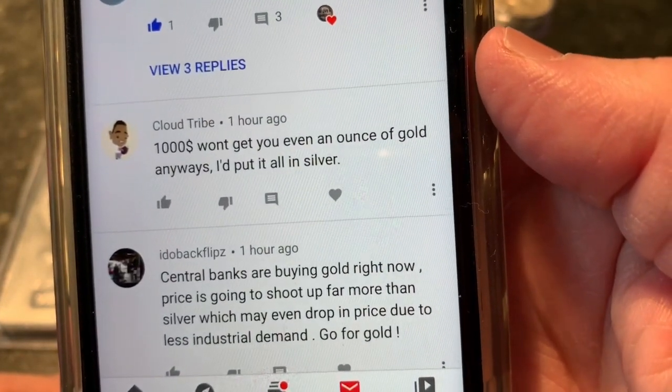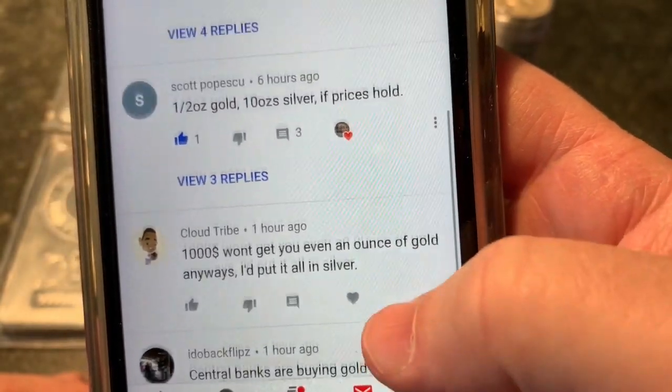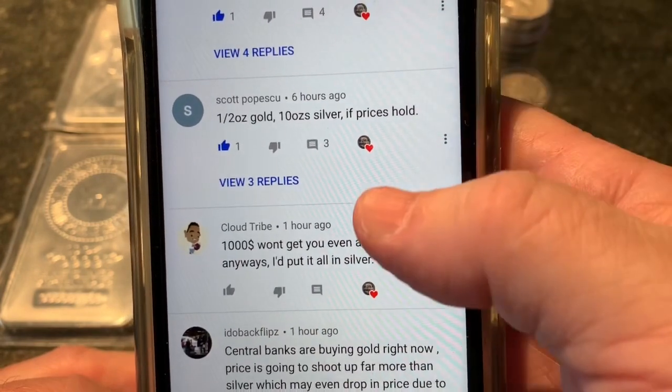Cloud Tribe says: $1,000 won't even get you an ounce of gold anyways, I'd put it all in silver. Scott thinks: a half ounce of gold, 10 ounces of silver, if prices hold.